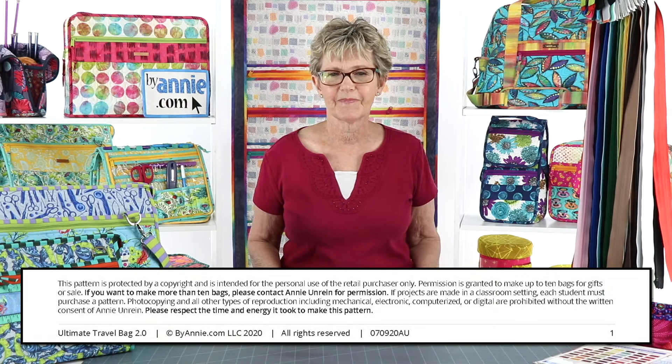Basically our copyright on our patterns gives permission for the retail customer who buys the pattern to use it to make items for their personal use. We ask that you respect the significant time and energy that goes into each BuyAnnie pattern and not copy it or share it with friends. We know that sewists are generous people, so the notice also gives outright permission for you to make up to 10 items using the pattern for gifts or for sale. This means you can make up to 10 items without contacting us at all.